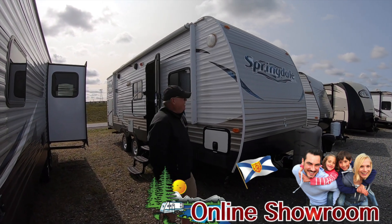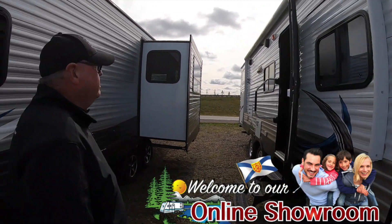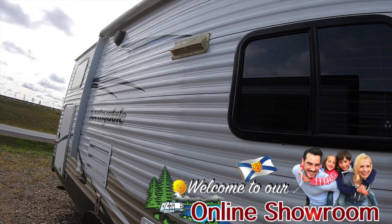Hi, I'm Daryl from Pine Acres RV. Here's a nice used unit. This is a 2013 Springdale 267. Not an overly big unit, but a great unit for family.